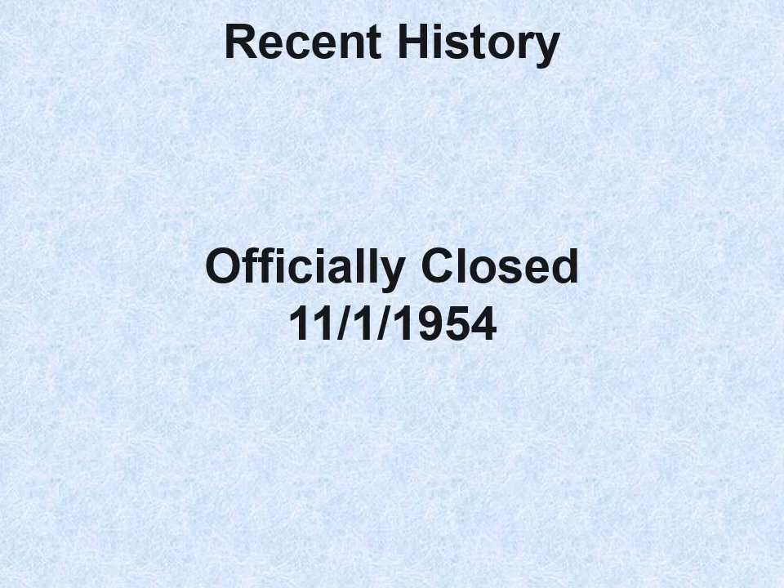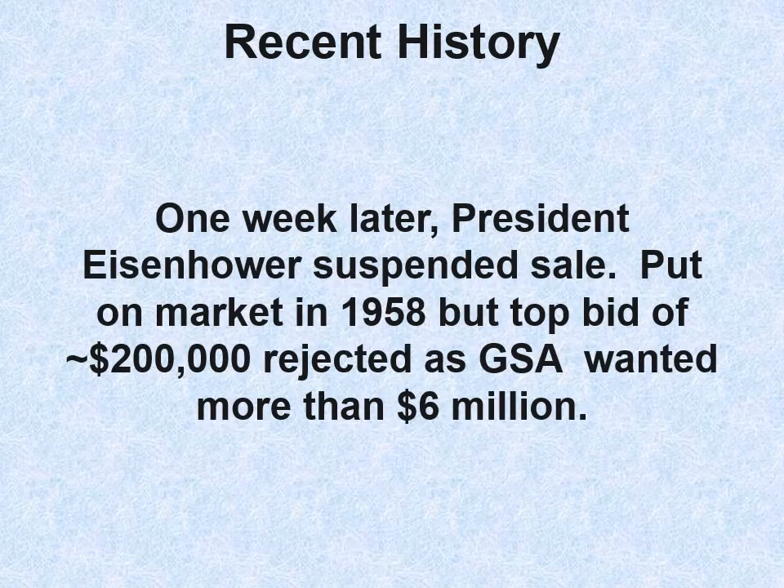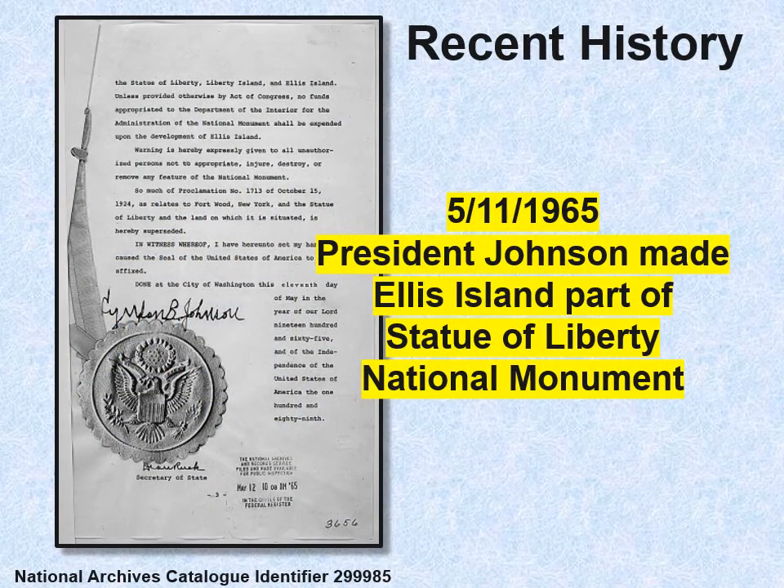Then the government had a problem: what to do with Ellis Island? The General Services Administration decided they wanted to sell it, so they put it up for sale. President Eisenhower suspended the sale after an initial outcry, but they tried again and put it on the market in 1958. They did get a bid of $200,000, which they rejected — they wanted more than $6 million. In 1965, President Johnson protected the island by making it part of the Statue of Liberty National Monument, though Congress never really provided much funding for upgrading it.